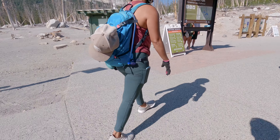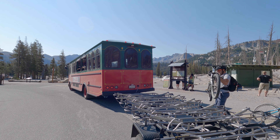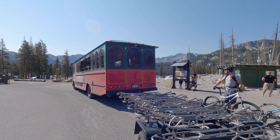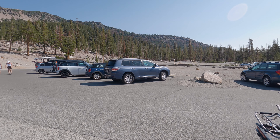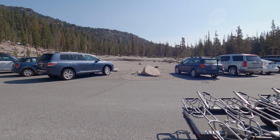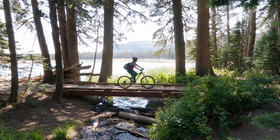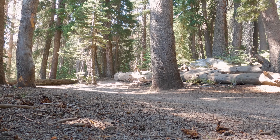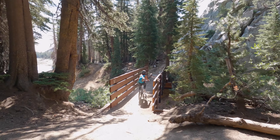Soon we found ourselves at the trailhead where we got to grab our bikes off a really cool bicycle trailer. The parking lot at the top is pretty big and there was a ton of parking when we were there. We wanted to maximize our ride this day so we started off by doing the Horseshoe Lake Loop, which is a really nice beginner loop that is just over a mile long.